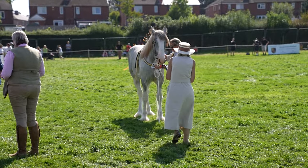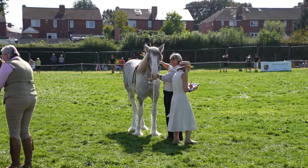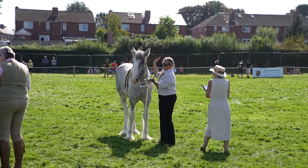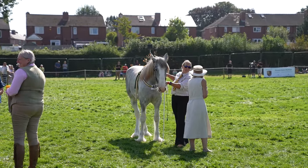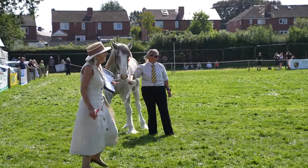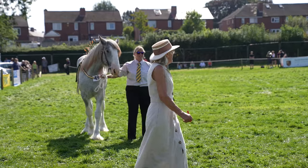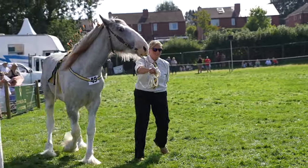The results for the yearling class — first place going to Hercules Targaryen from Cannon Hall Farm. The winner of the Stallion Class: Hercules Targaryen, Cannon Hall Farm and Ruth Burgess.